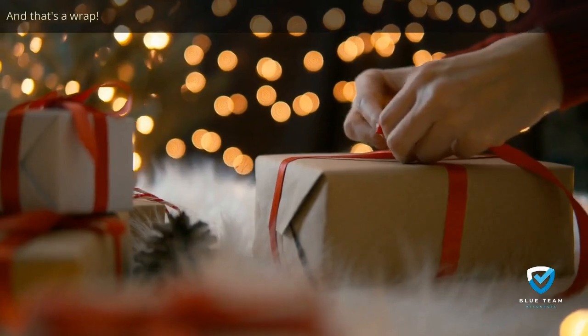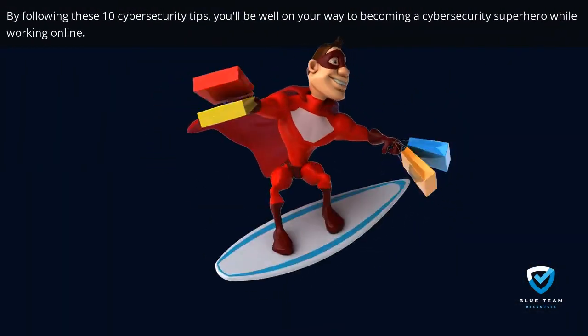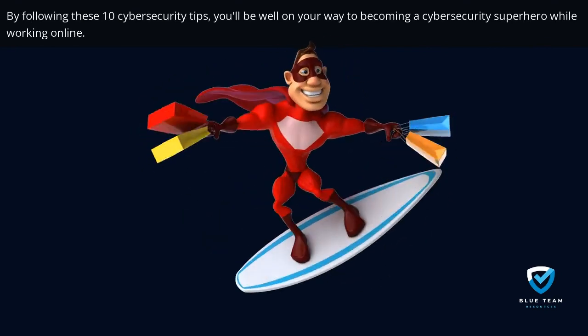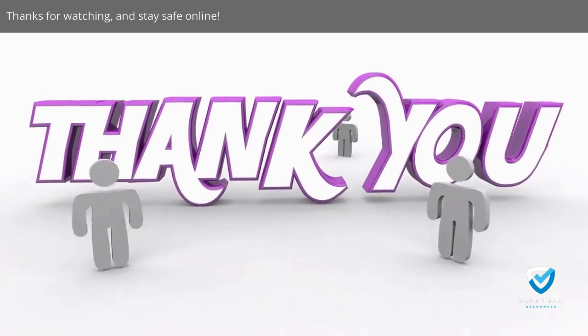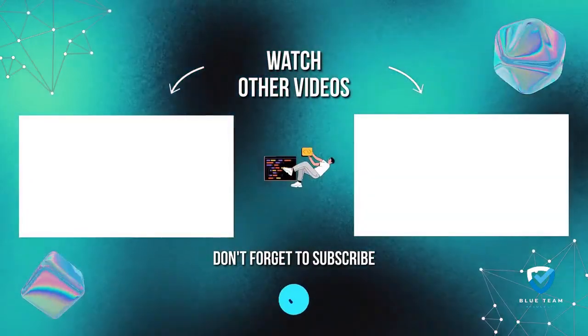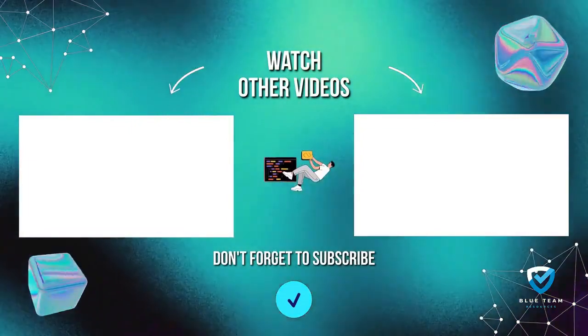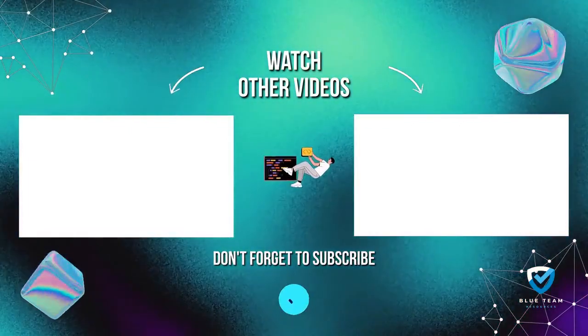And that's a wrap. By following these 10 cybersecurity tips, you'll be well on your way to becoming a cybersecurity superhero while working online. Thanks for watching, and stay safe online. Don't forget to hit that like and subscribe button for more top-notch cybersecurity resources. Keep your blue team on their toes and ahead of the game with Blue Team Resources.